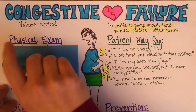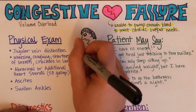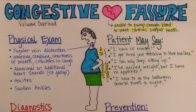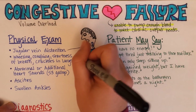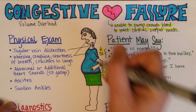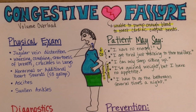On physical exam, jugular vein distension may be noted. Fluid that has backed up and is not able to get into the heart — because the heart is not pumping adequately — has to wait in line in the jugular vein, so much so that the vein can become visibly protruding from the skin. The patient may also have wheezing, coughing, shortness of breath, and crackles in the lungs — all signs of volume overload in the lungs.